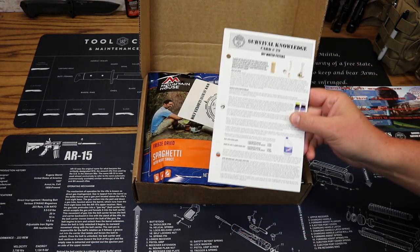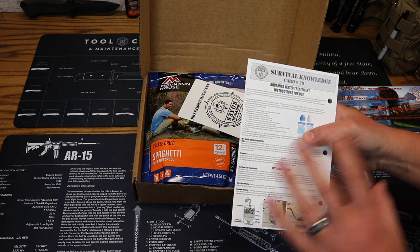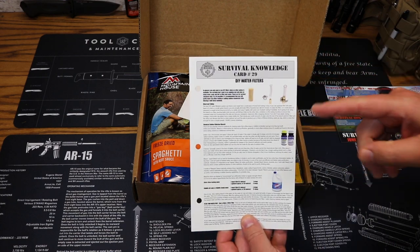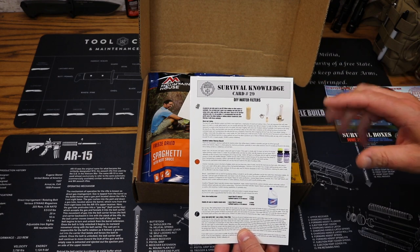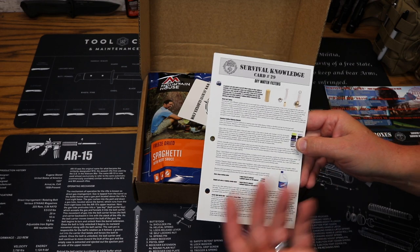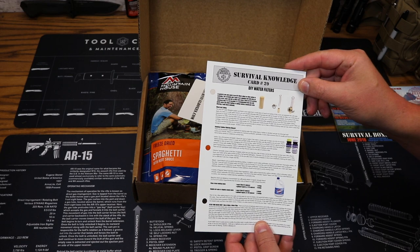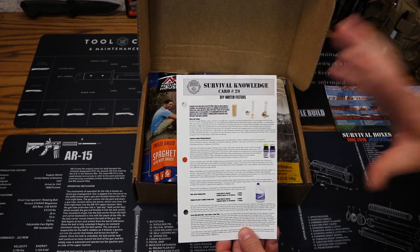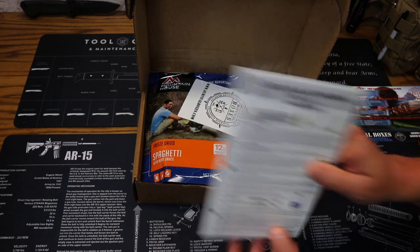Next up, we have the Survival Knowledge Card number 29, for water filter and treatment usage, which is not really relevant to the Bravo Box. You do get Survival Knowledge Cards with every Survival Boxes box. On your first new member or welcome box, you'll get the three-ring binder, just like we've seen on the other two boxes this month. It doesn't matter which box you subscribe to — all of them now come with the Survival Knowledge Cards.